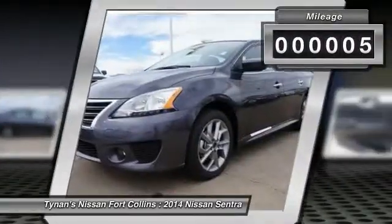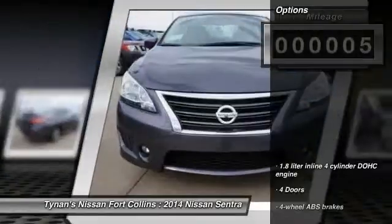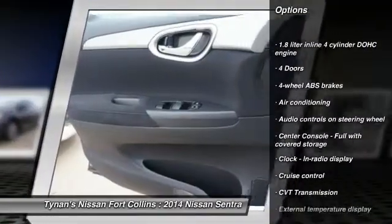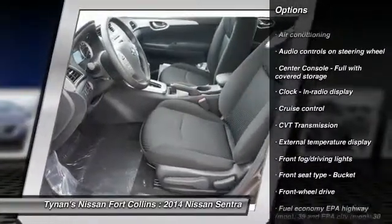This vehicle has less than 100 miles. Here are some of this vehicle's great options: traction control, stability control, air conditioning, front wheel drive, cruise control.